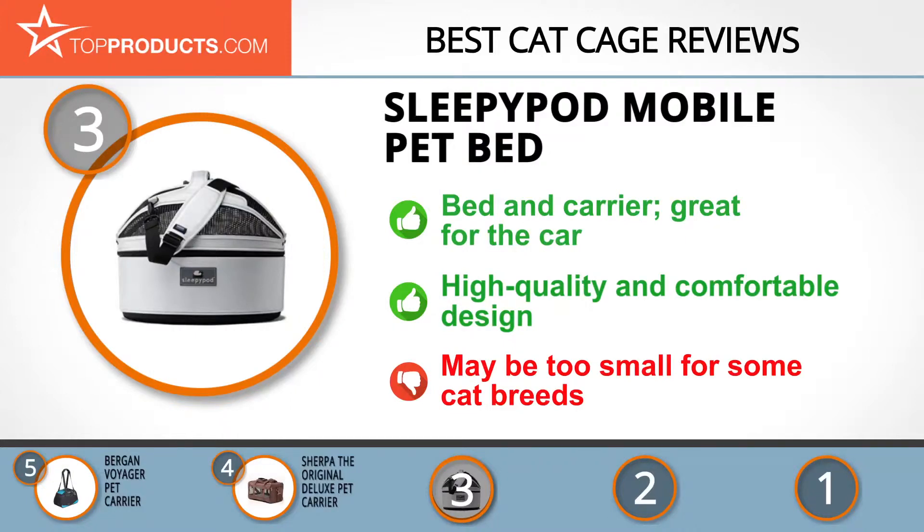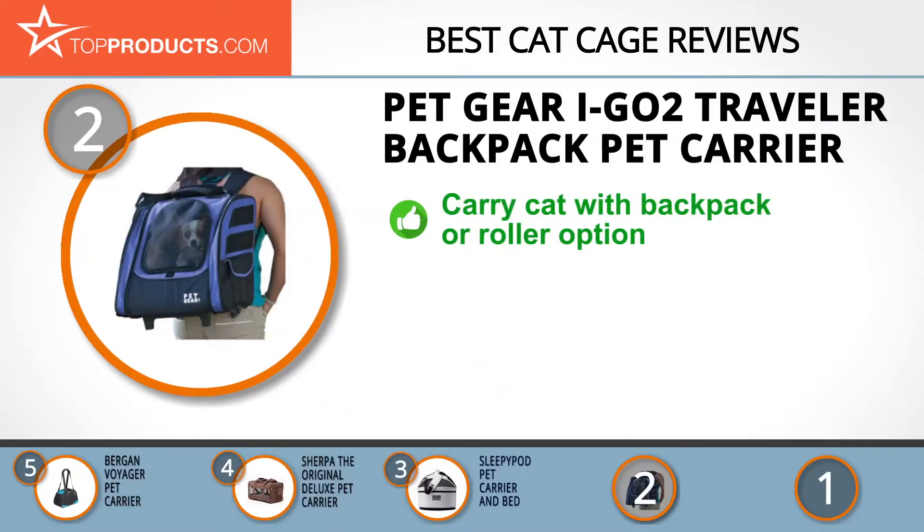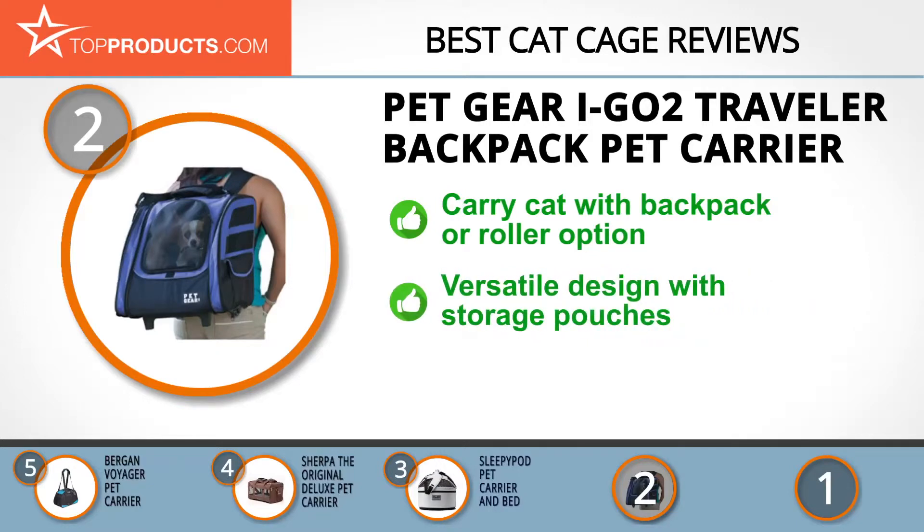When choosing the right cat cage for your needs, Top Products knows that budget can be an important consideration. Our number two pick, the Pet Gear I-Go2 Traveler Backpack pet carrier, takes the spot for best value. Pet Gear is a brand that makes carriers, pet beds, and other pet travel solutions with you and your precious dog or cat in mind.